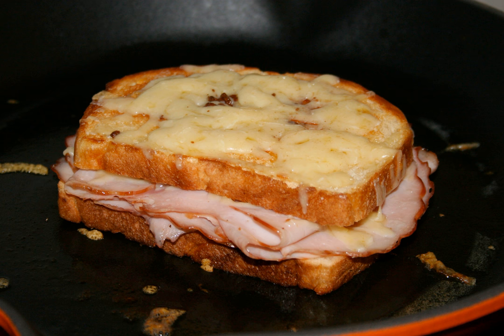Croque monsieur, French for "Mr. Crunch." It is a baked or fried boiled ham and cheese sandwich. The dish originated in French cafés and bars as a quick snack. A croque madame is a version of the dish topped with a fried egg.